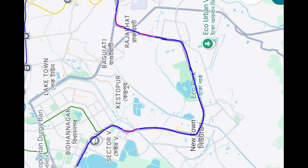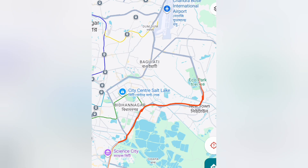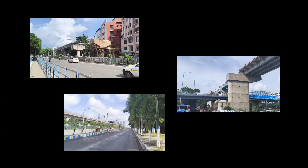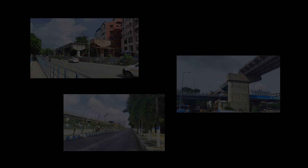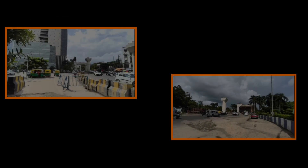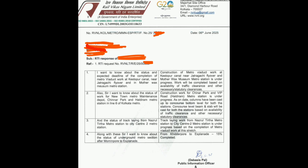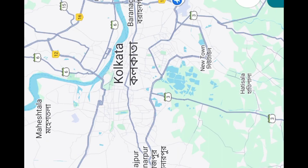In this video we will go section by section from Beleghata to the airport metro station. I will explain the present status of construction, the challenges that still exist, and the possible deadlines for completion. So stay tuned till the end, because this will give you the clearest picture yet of Line 6 of Kolkata Metro.